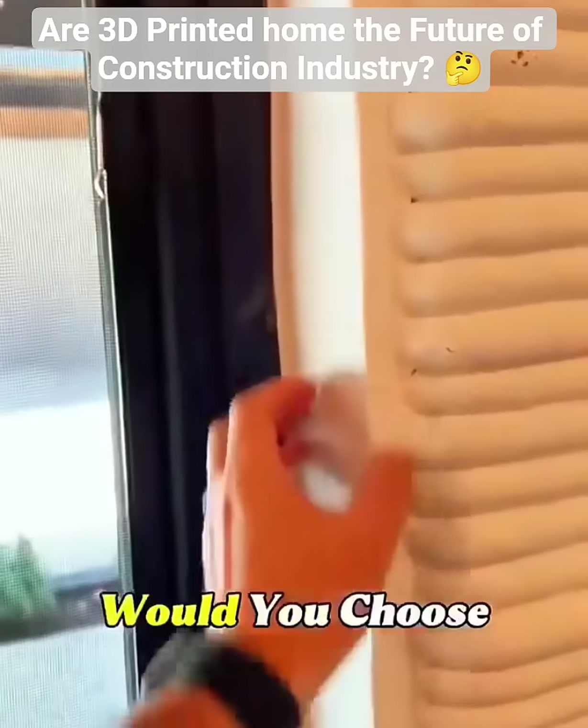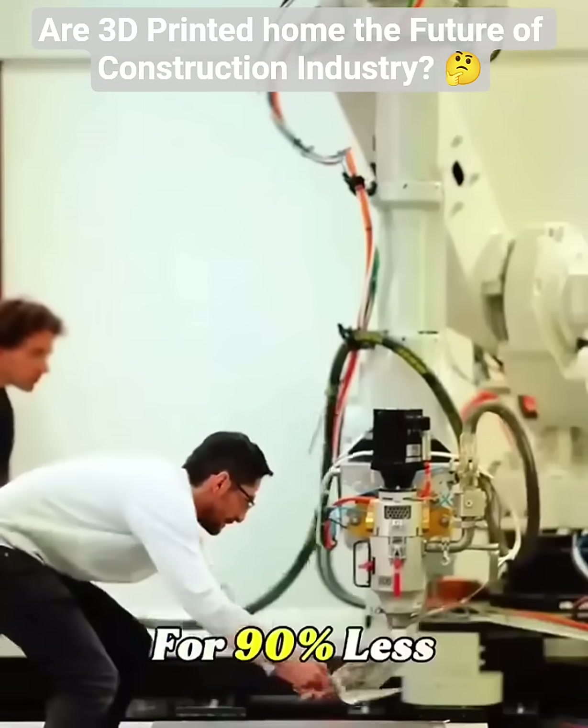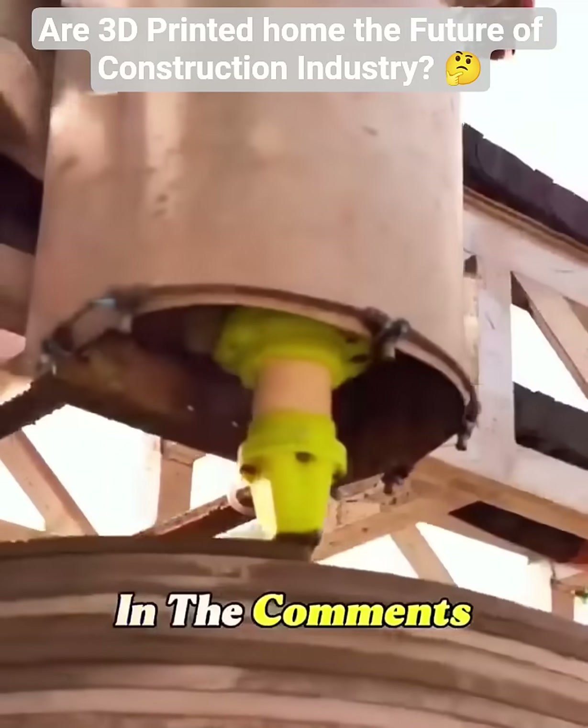So here's the question: would you choose a hand-built classic house, or a 3D-printed home built by robots for 90% less? Type 'print' or 'handmade' in the comments.